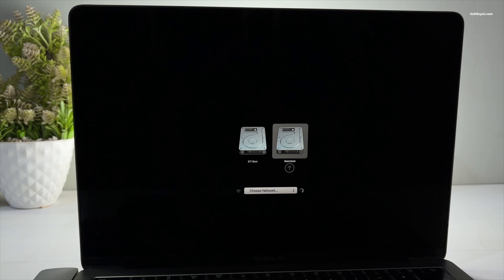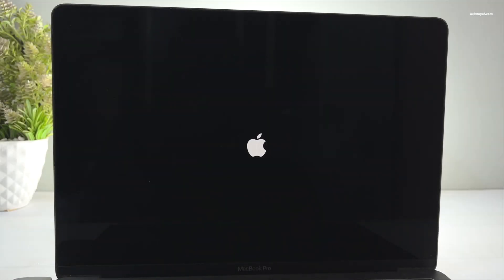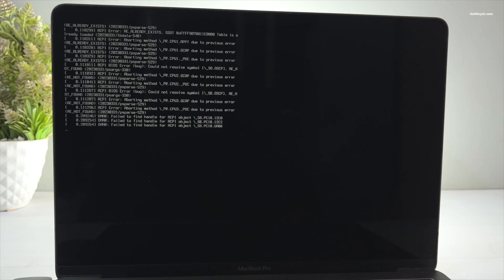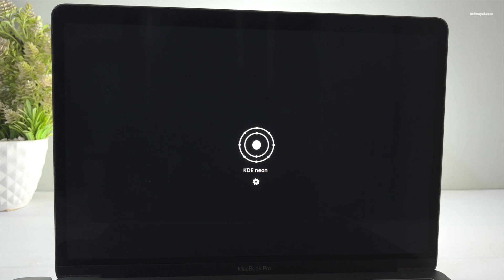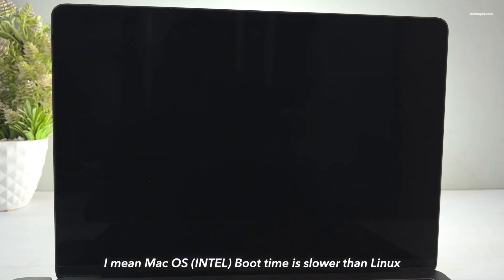Initially I decided to get rid of macOS completely, but I do need it for a reason, so I thought dual booting would work fine for me. The first thing I noticed after switching to Linux is that my Mac boots up in just a few seconds and I'm ready to get started working. The boot time of Linux is much faster than macOS — thanks to their lightweight nature, Linux distros boot faster than Windows and macOS.